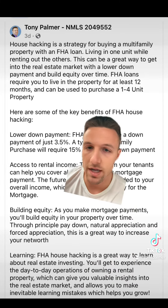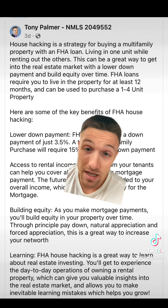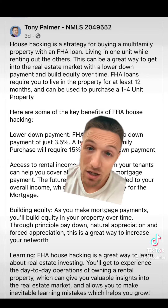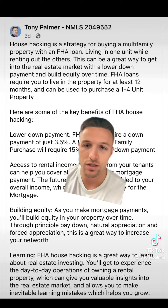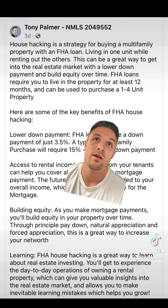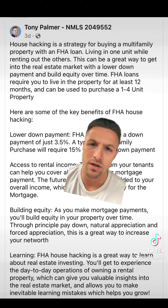And building equity — why everyone likes buying real estate. Over time, essentially your tenants will be paying down your mortgage for you, and your house will be appreciating. You can even put some sweat equity in yourself, which is forced appreciation — forcing the appreciation of the house by increasing the value, maybe doing a kitchen renovation, bathroom renovation, curb appeal, etc.